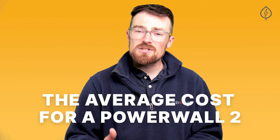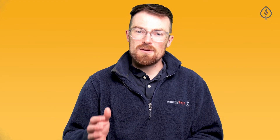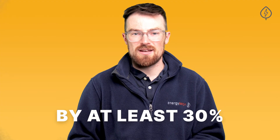On EnergySage, the average cost for a Powerwall 2 is about $17,000 and about $20,000 for a Powerwall Plus, which is very competitive with other battery options on the market. Incentives can help to reduce the cost by at least 30% from the federal investment tax credit, and many states have local incentives too.